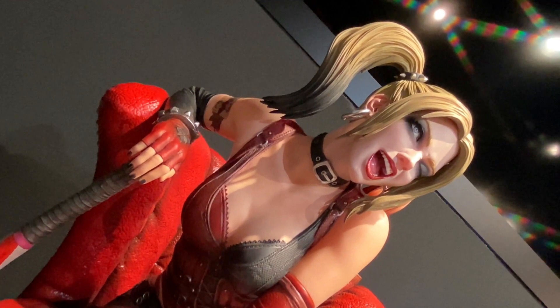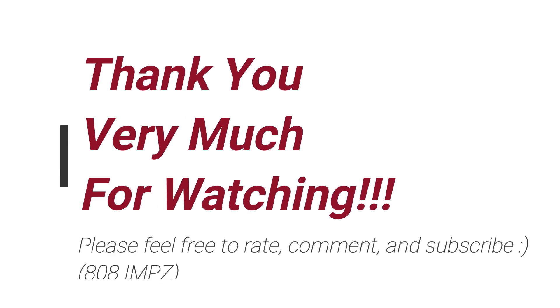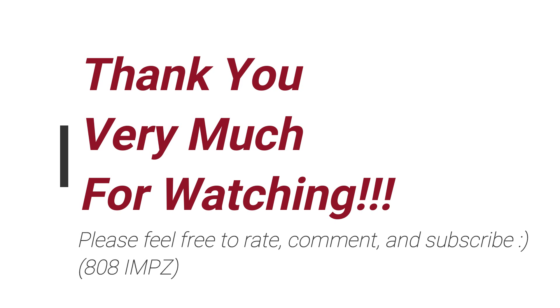Anyway, let me know what you guys think. Feel free to rate, comment, and subscribe. See you guys in the comments — thank you very much. See you soon.